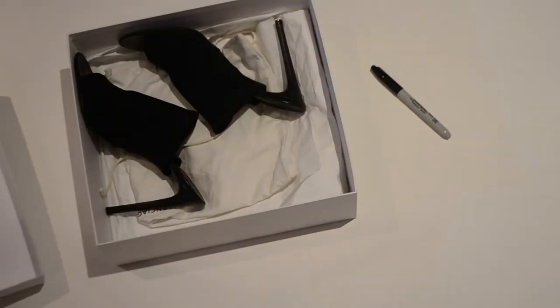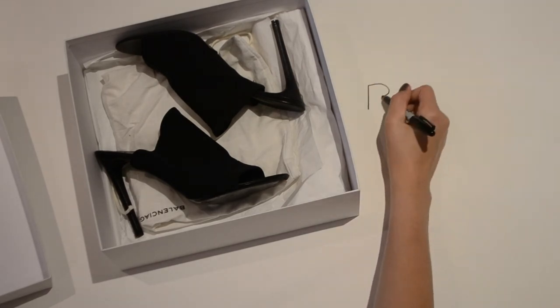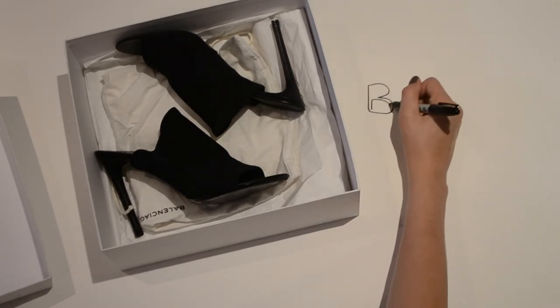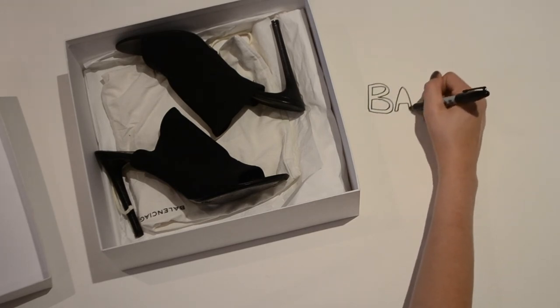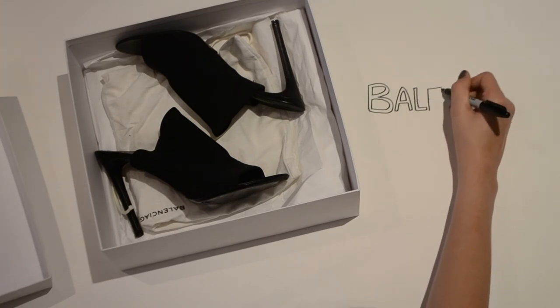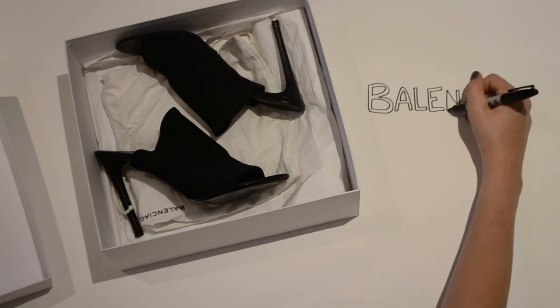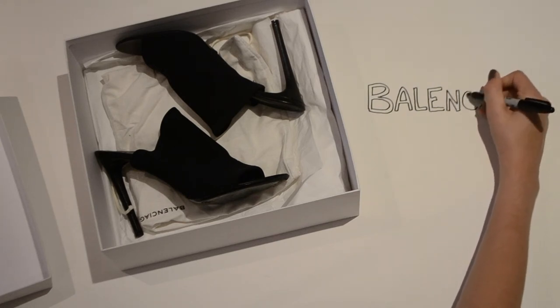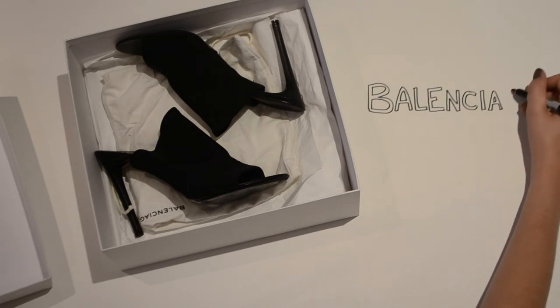On to my two big purchases of my holiday, which are of course shoes — always shoes. This first pair is from Balenciaga and I got them in Las Vegas. As soon as I saw them I loved them. I'm still really into mules. I've got quite thin feet so mules don't usually stay on, and I end up just chasing them down the street.